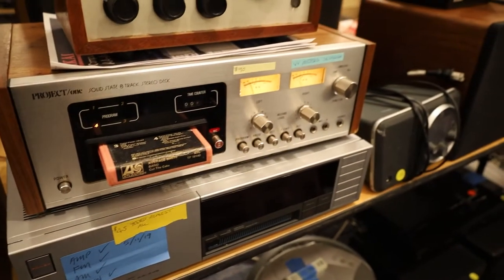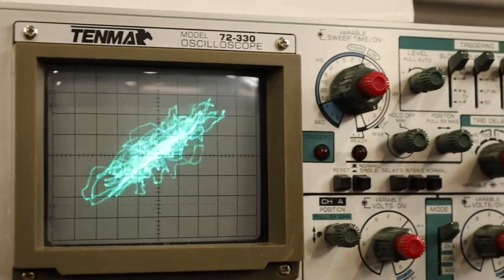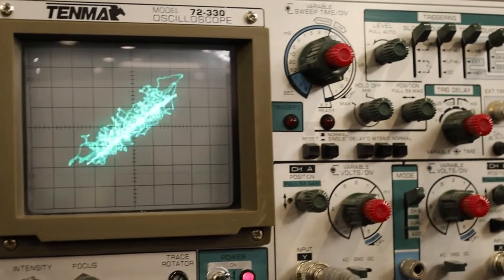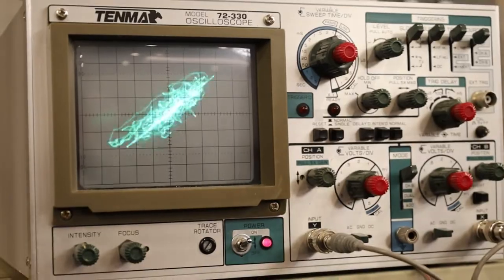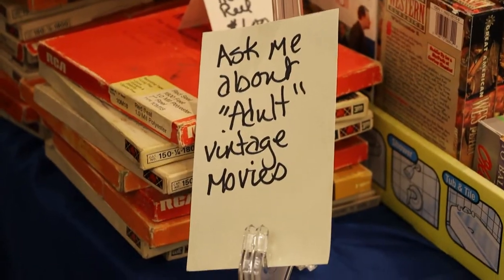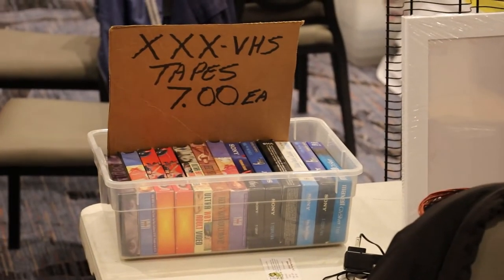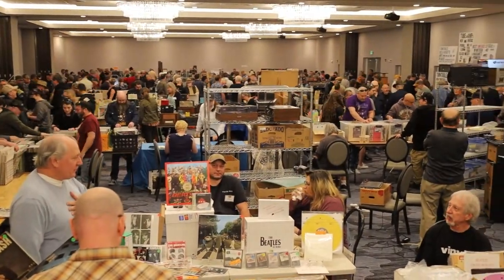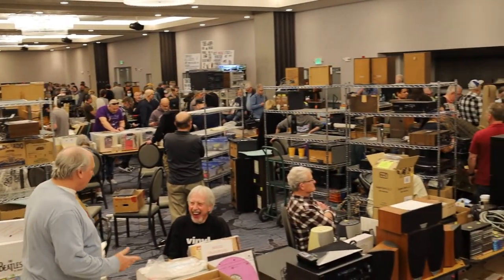Pretty much everything that's old existed at this show — like this cool oscilloscope. While I was filming this, the person running the booth was talking about how they went to high school with the band Rush. This person sold VHS tapes — very discreetly, away from the kids. And so yeah, that pretty much sums up my experience at the Vintage Voltage Expo and Colorado Guitar Show for 2022.